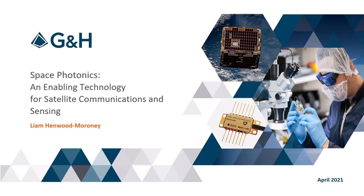My name is Liam Henwood-Moroney and I'm an optical systems engineer at GNH. This talk highlights some of our key developments in using photonic technology in space and how they are enabling applications such as satellite communications, remote sensing, exploration and navigation.